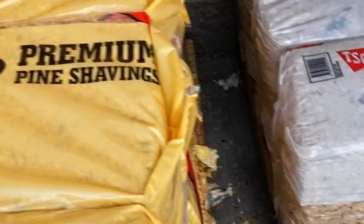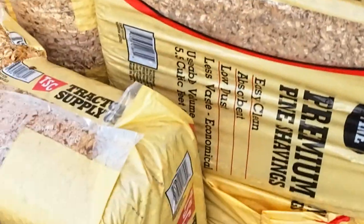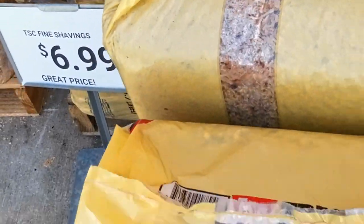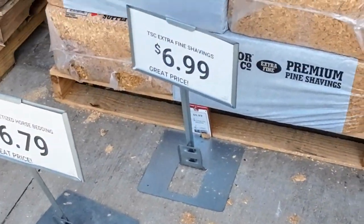One of them is light colored and one of them is very, very fine. Someone opened that one but that's what it looks like. I don't think I want it that fine because of the chickens — I don't want them to eat it.